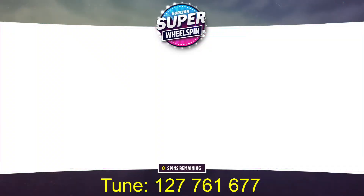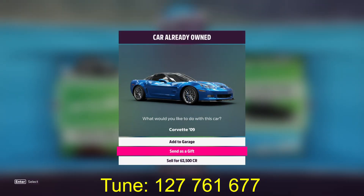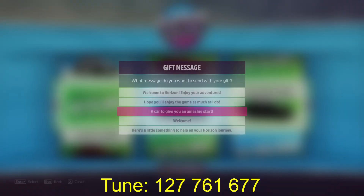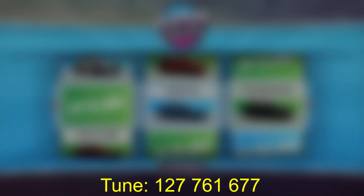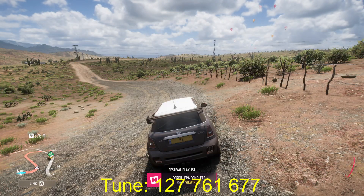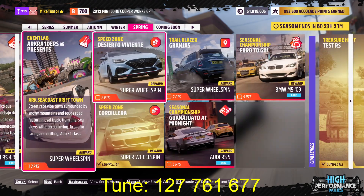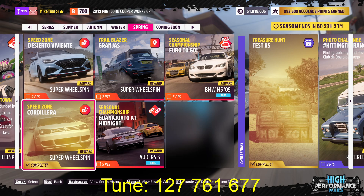If you guys like the video, like and subscribe — let me gift this car and sell the other one. Thanks for watching, bye!